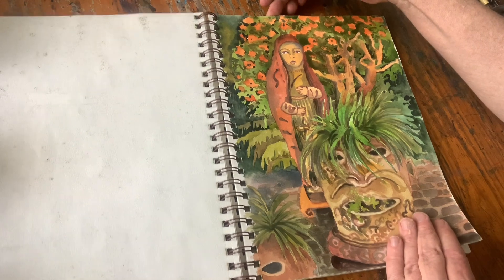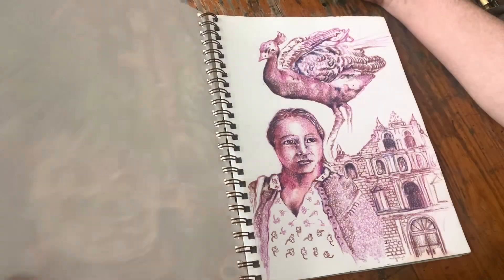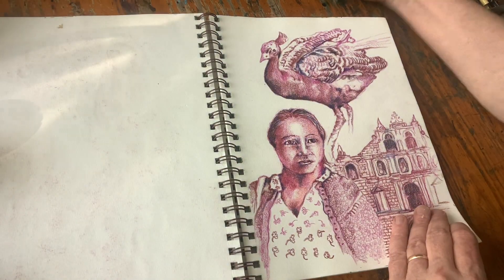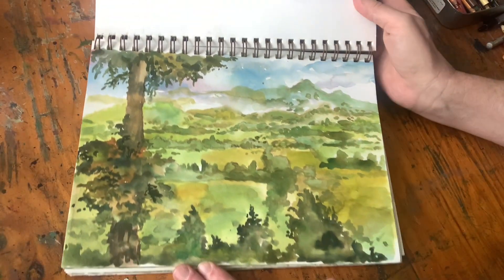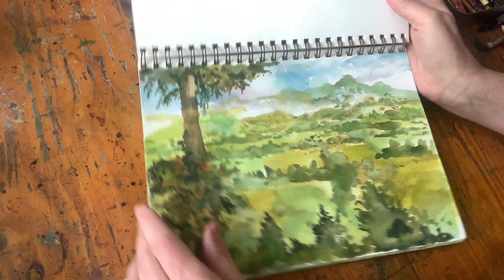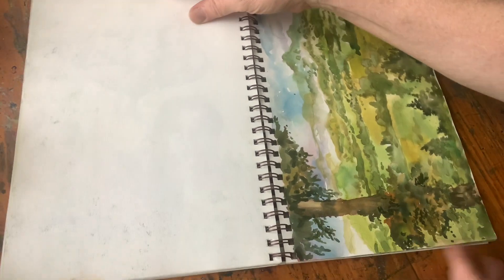There are so many things in other countries that I'm unfamiliar with, and that's something I really like to capture in the sketchbook. Here's one that's just one color — this is an image of the Guatemala highlands, which was quite cool compared to the rest down below.